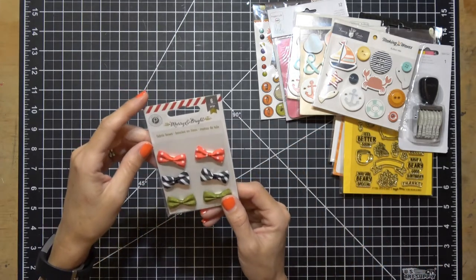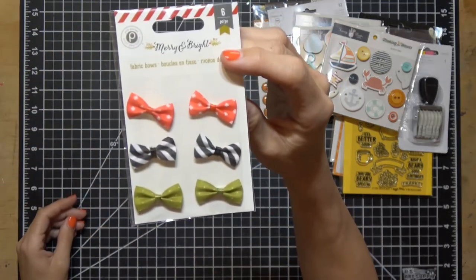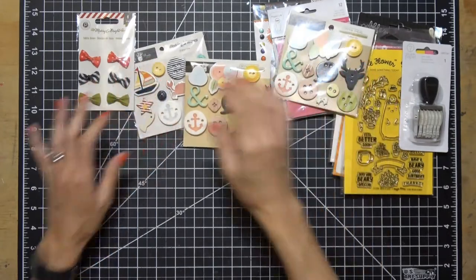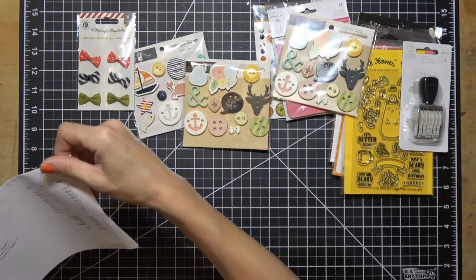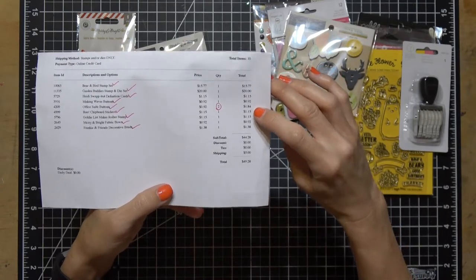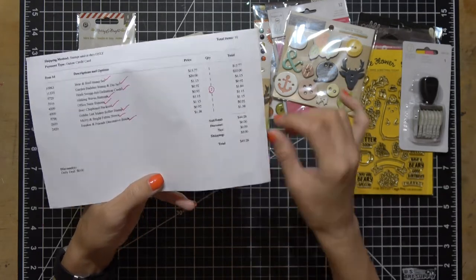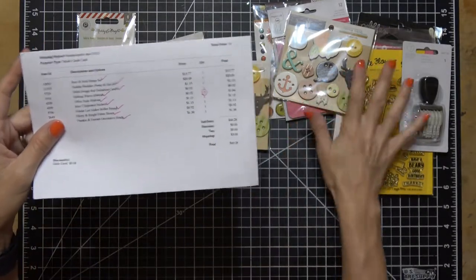And the last thing: these little bows. They say Merry and Bright fabric bows, six piece. Aren't those cute? I really like the colors. These were 92 cents as well. Let me show you everything I got all together. So you can see literally everything I got — and I'm sorry, it was five dollars for shipping. I thought it was free shipping — my bad. Total came to $49.28, so I did not get free shipping, but that's okay.